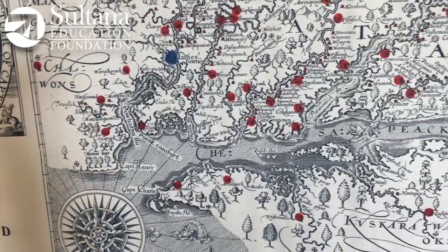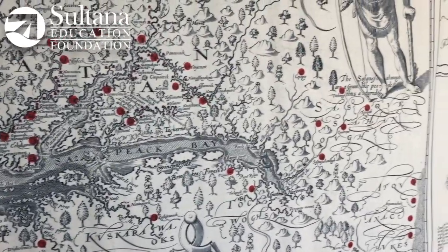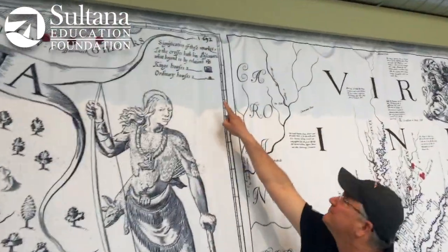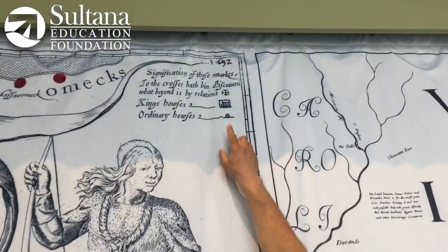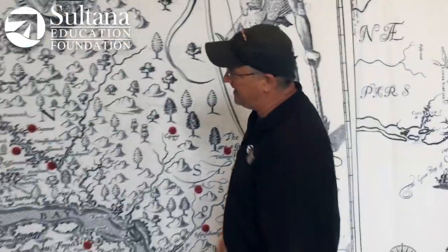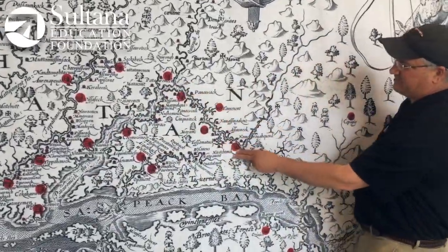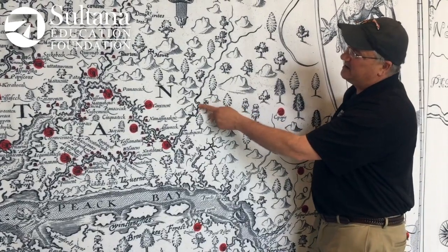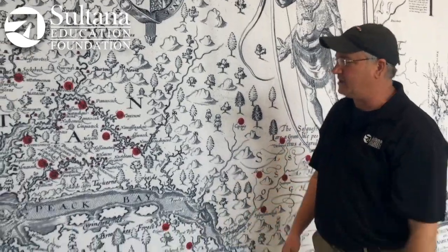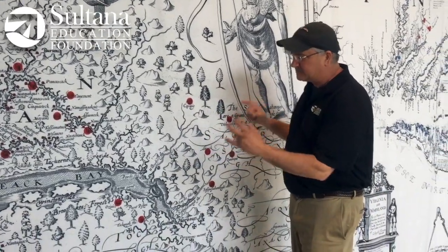So this is a remarkable document — really the first decent, moderately accurate map of the bay. And Smith shows you where he went. There's actually a key right up here where he says 'signification of these marks: to the crosses have been discovered, and what beyond is by relation.' So coming back to the map, let's take the Potomac River, for example. Smith is telling you he traveled the length of this river and went as far as this cross, and everything beyond that is by relation from talking to the native peoples that he encountered. Smith went up almost every major river on the bay and put this together.